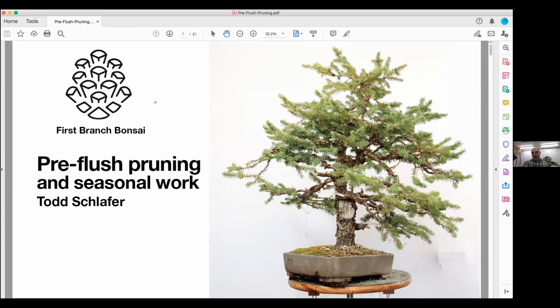This blue spruce was wired around 2017 by students from Albuquerque. They came up, wired it, I repotted it the following year, and then there was what happened: neglect. I basically set the tree aside and just let it do its thing. I call that 'controlled neglect' — it's neglected but it's a controlled neglect.